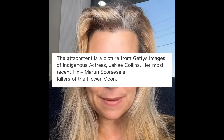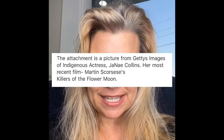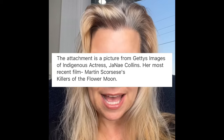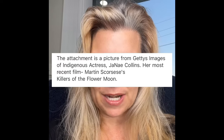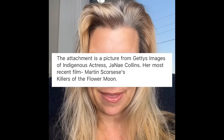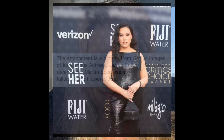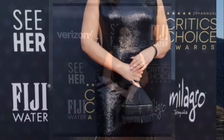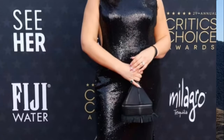I'm in good company receiving this bag. There's a picture from Getty Images of indigenous actress Janae Collins — her most recent film was Martin Scorsese's Killers of the Flower Moon — and here she is with the bag on the red carpet. She looks stunning. That's her at the Critics Choice Awards, holding the bag. I love it.